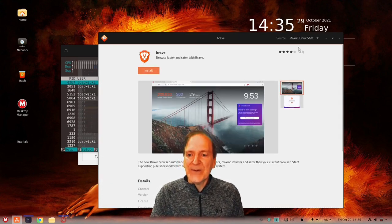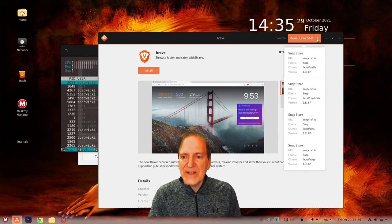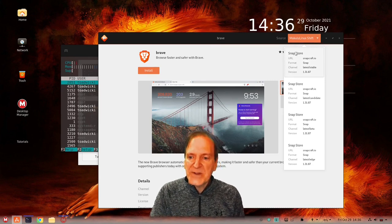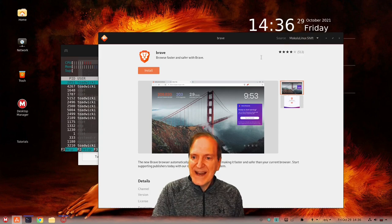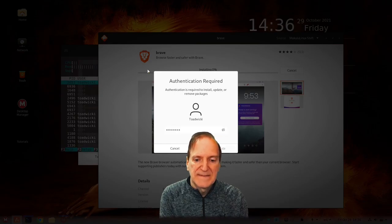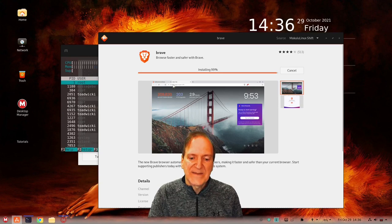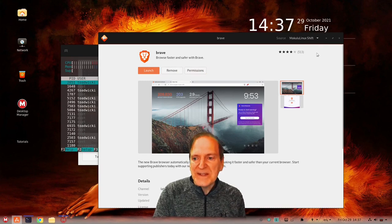It looks like under sources they have the Makulu Linux Shift as one option — I'm assuming that's either their own repository or an Ubuntu repository, or a bit of both. We've got our Makulu Shift, Snap Store, and other options, and they all look like the latest version. I'm going to go with the Makulu Shift and get it directly from their repository. We'll let that run and install — that's really fast, came right in pretty quick and now it's completely installed.